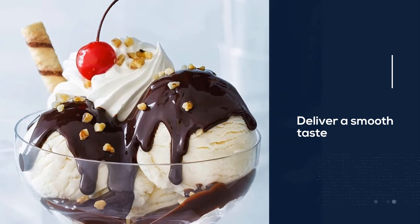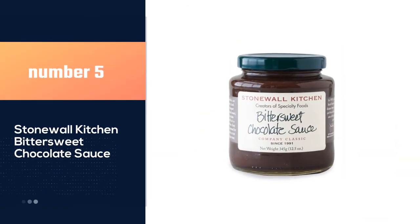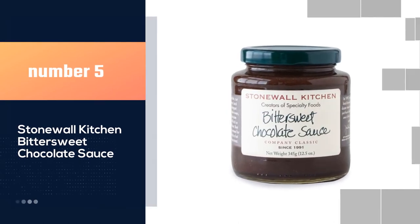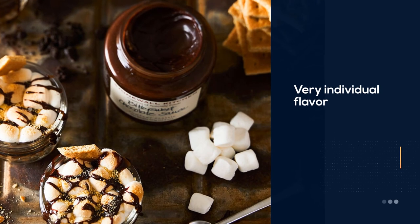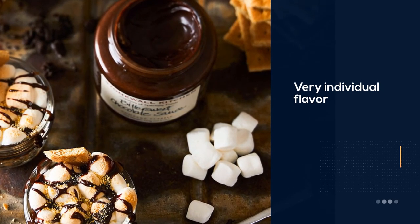This is a chocolate sauce that works for everything — drizzling into ice cream, into milk, or on desserts. Made with real chocolate, the sauce uses real chocolate to deliver a smooth taste. Number five: Stonewall Kitchen bittersweet chocolate sauce. Bittersweet chocolate is a very individual flavor, and for those who love it, this sauce is perfection.